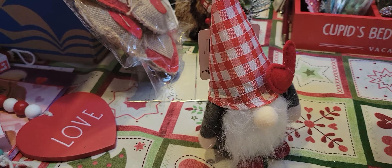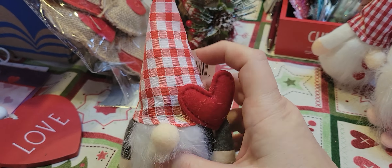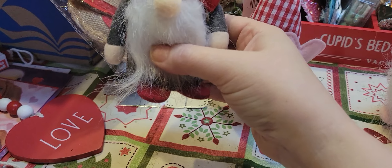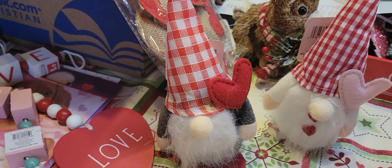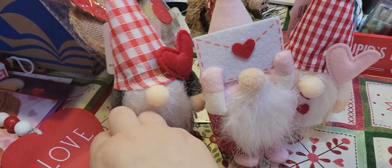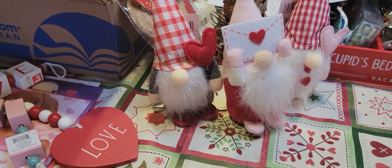My Valentine's theme is going to be gnomes and hearts. I picked up these little gnomes — I like this one because of the gingham hat. They have four different ones. I got this one, a gray or dark gray one with a little heart, and a red and pink one holding up an envelope. They're a dollar twenty-five each. I might put them on one tier of my tray.